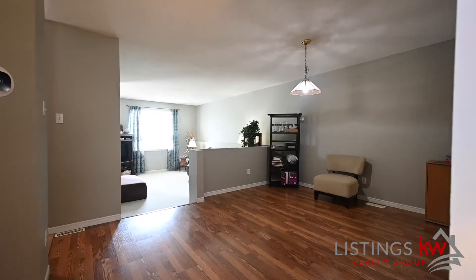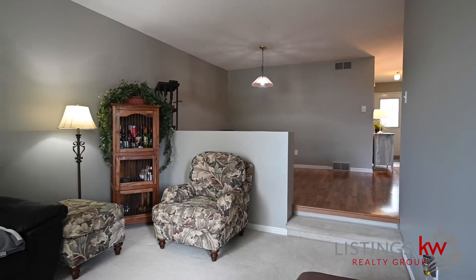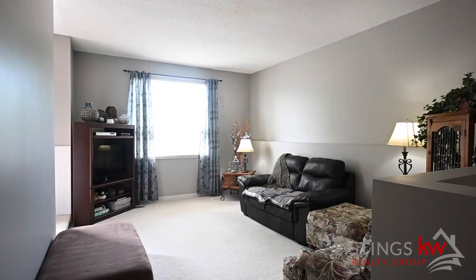The living room and dining room space is a large open concept area. Lots of room to work with here.